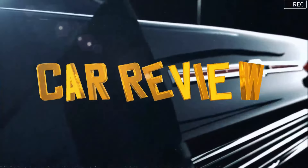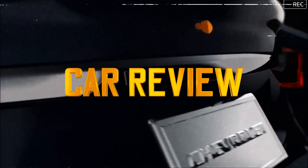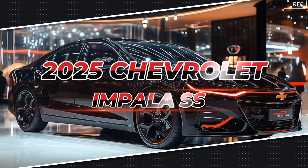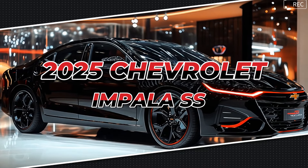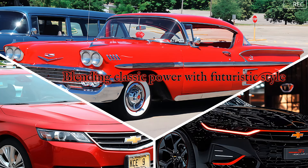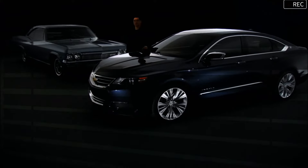Welcome back to our car review channel, car lovers. Today, we're diving into a legend reborn — the 2025 Chevrolet Impala SS. This isn't just a car; it's a revival of the iconic SS badge, blending classic power with futuristic style that's sure to set your heart racing. So buckle up, because we're about to take a deep dive into this modern marvel.